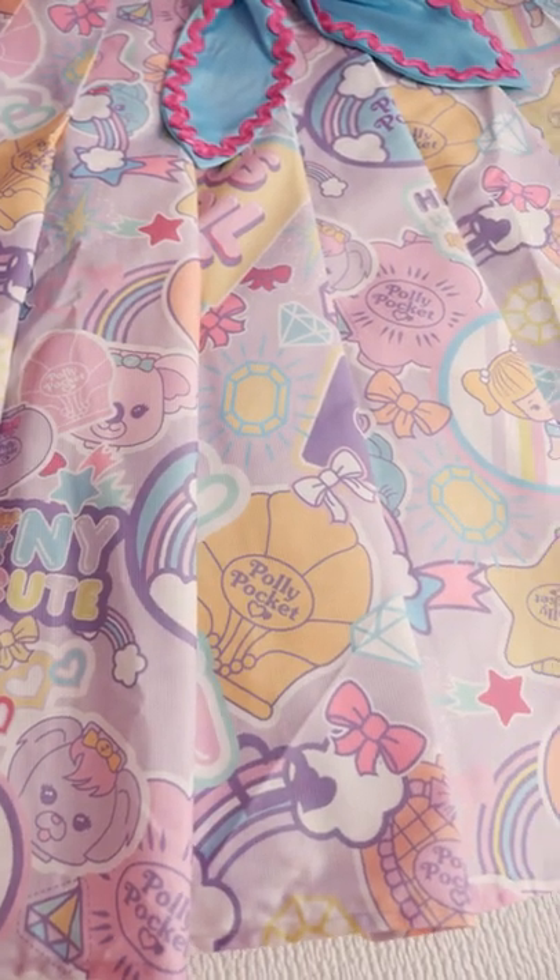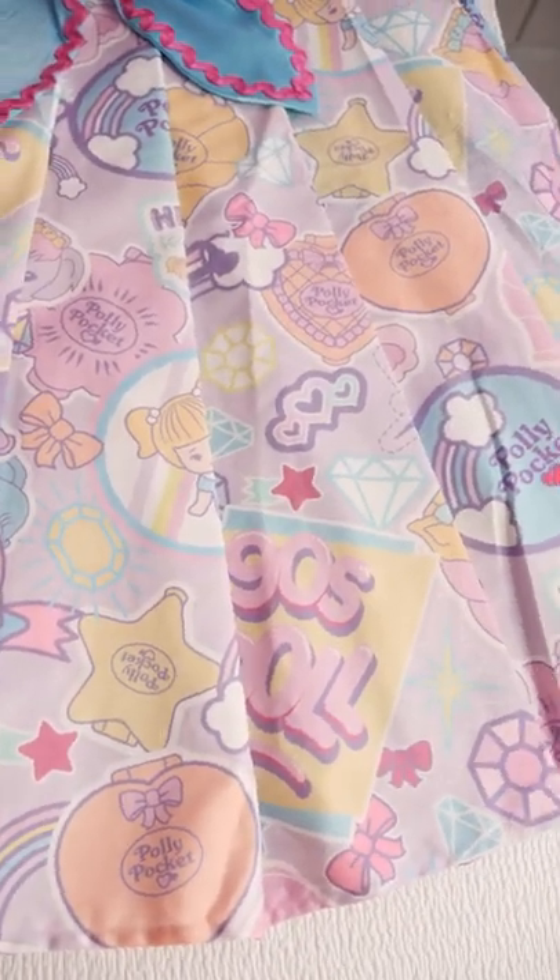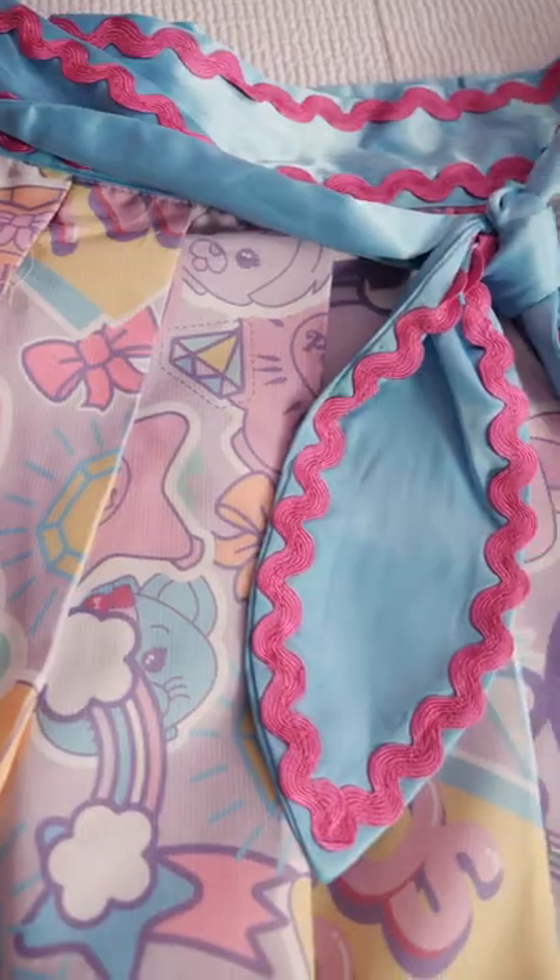This vintage style skirt is gorgeous. Sadly, it doesn't fit, but I only bought this for that beautiful design, so I'm not too sad about it.